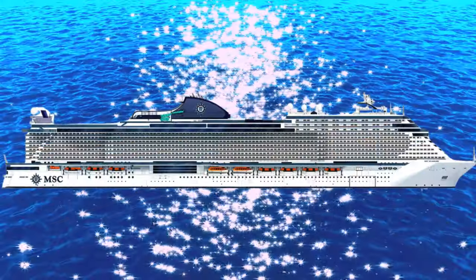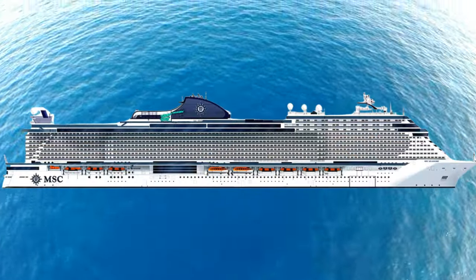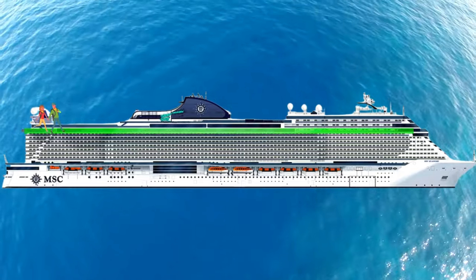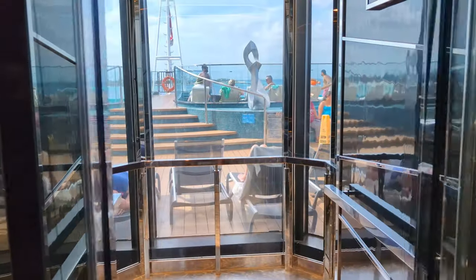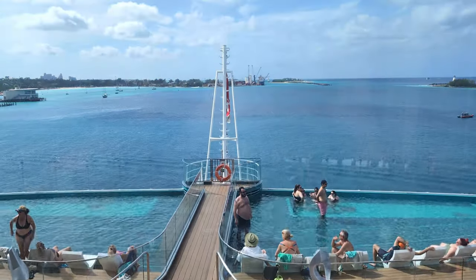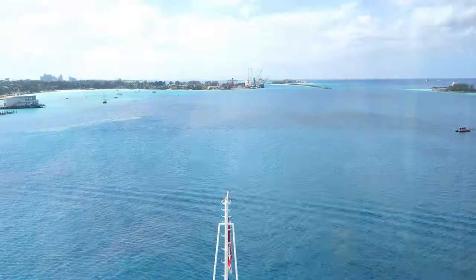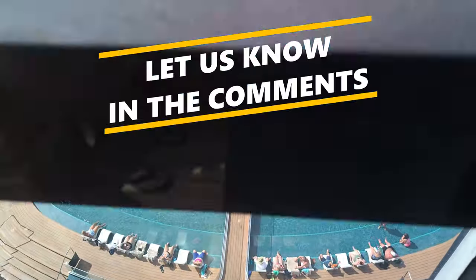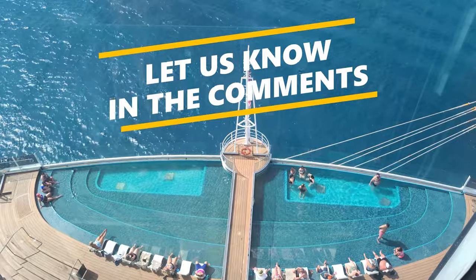That wraps up the tour for the lower half of the ship, but we still have so much more to show you. Decks 9 through 15 are staterooms only, so we'll see you up on Deck 16. As we make our way up, we want to hear from you — have you booked, or are you considering booking a cruise on the Seashore? If so, let us know when you're cruising and what you're looking forward to most in the comments.